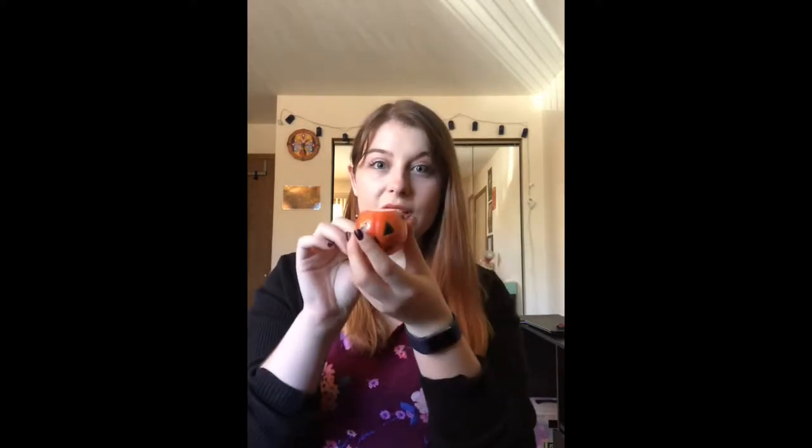I think I might go for the Halloween bath bomb to try later, just because it is October. We're going to try that later and you guys will see that in the video as well. But first, let's go try the lip scrub!